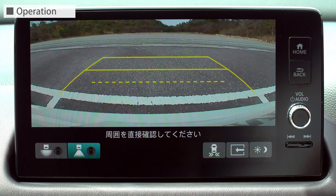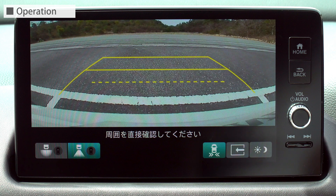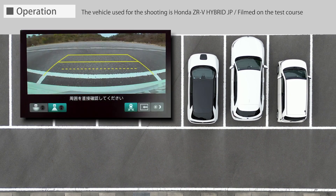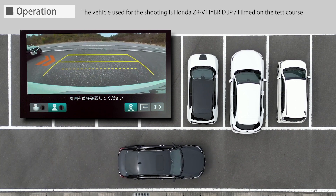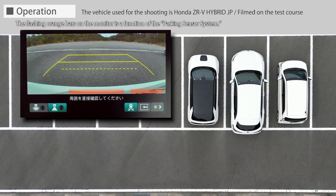Confirm that the system is set to the on state by pressing the cross-traffic monitor icon on the navigation screen. When backing out of a parking space, the system uses the millimeter wave radar to detect vehicles approaching from the left and right behind the vehicle, and notifies the driver of the approaching direction with sound and an indicator displayed on the navigation screen.